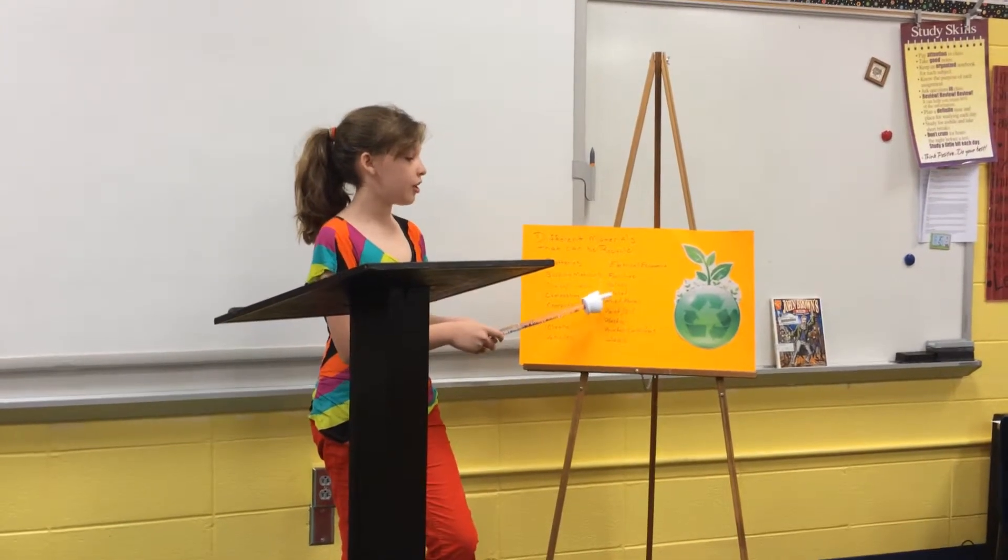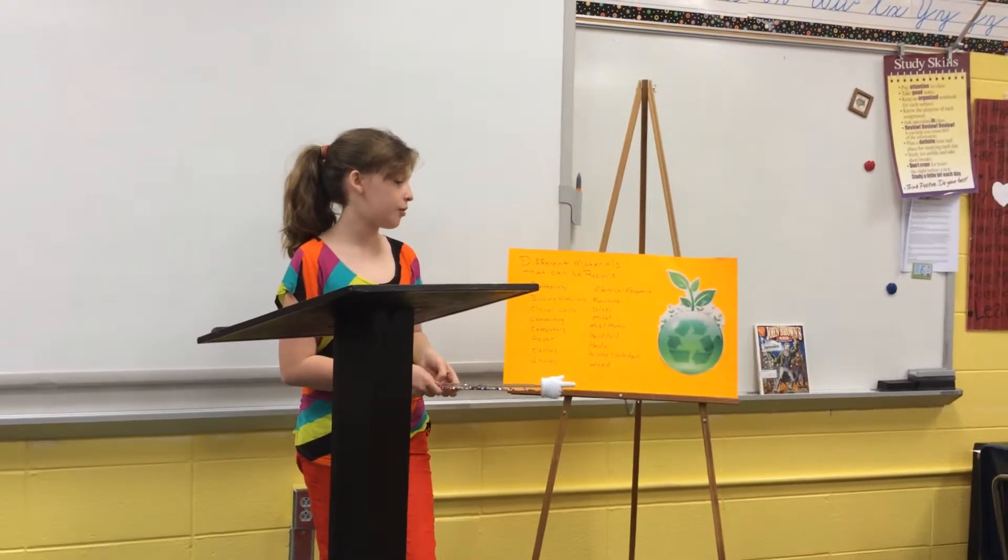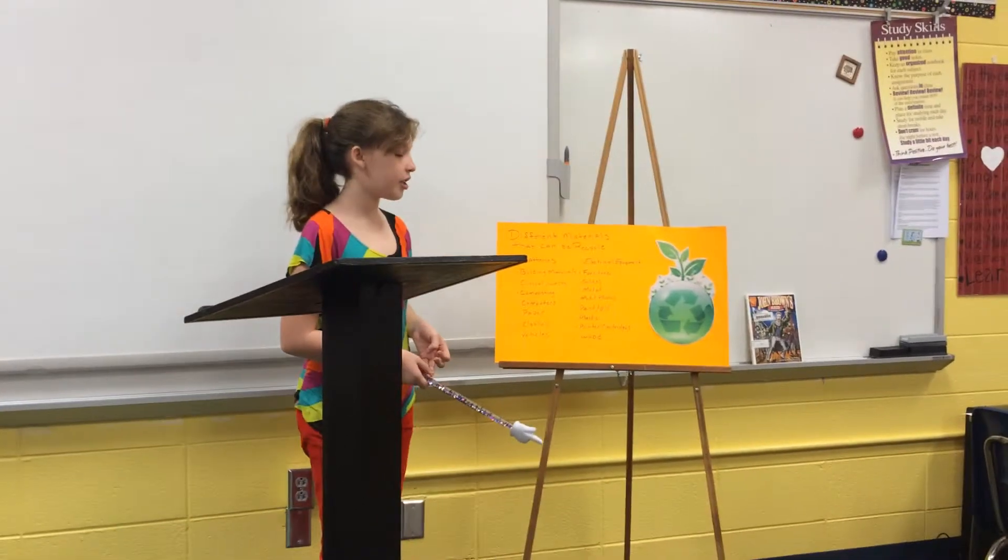Electrical equipment, furniture, glass, metal, mobile phones, paint and oil, plastic, printer cartridges, and wood.